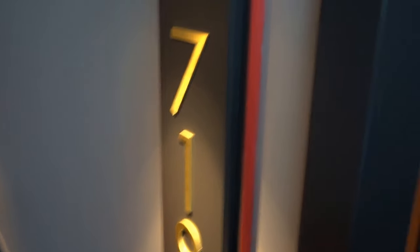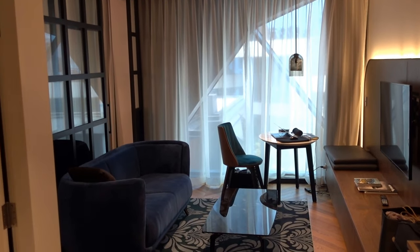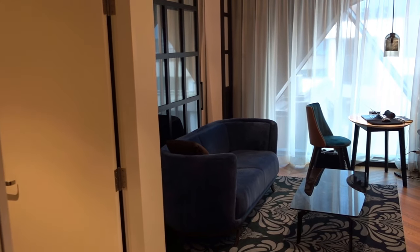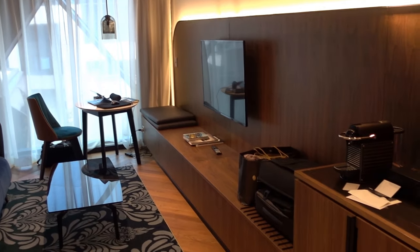I'm at the West Hotel here in Darling Harbour, Sydney. By the way, this is part of Hilton's Curio Collection, and this is the King Sussex Suite 718.